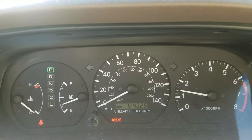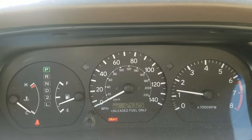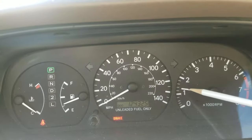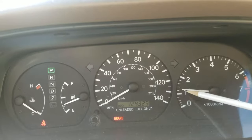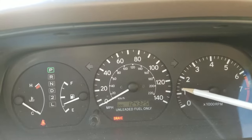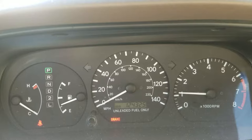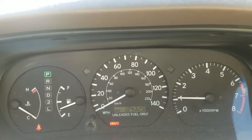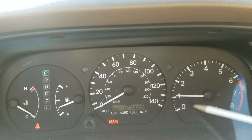We need to heat the car, maybe a couple of minutes — two or three minutes. Then, as you can see, the engine is getting warm and the idle speed RPM is going lower. See, it was right up here before and now it's getting down.